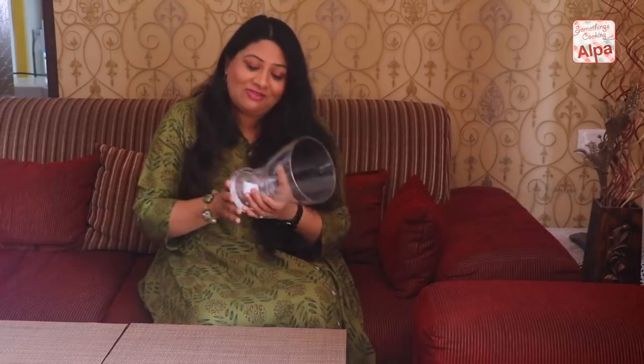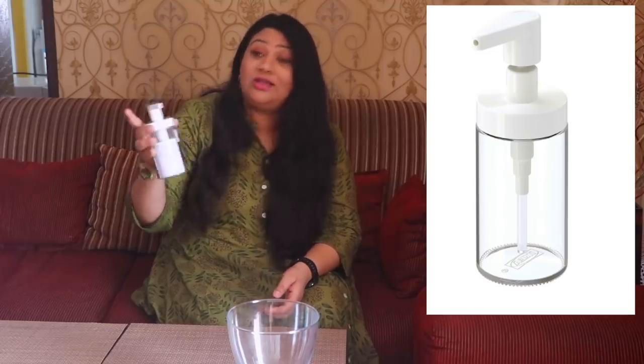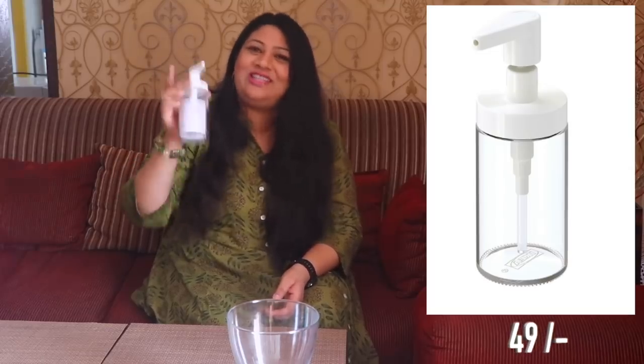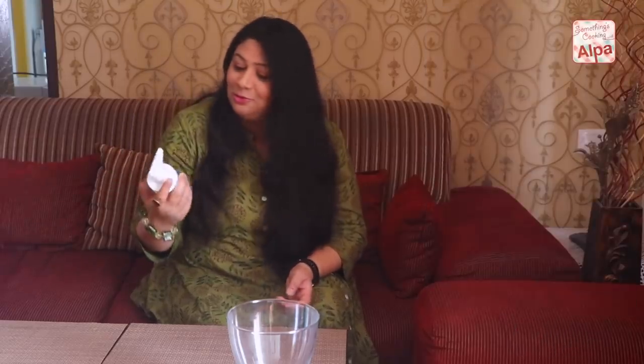The very first product I got is this flower vase, or you can just put some pebbles in it and make it a decorative piece. It's made of glass and it was for 129 rupees, which I think was a total steal. Moving on to the next item, this soap dispensing bottle — I got this for just 49 rupees. I got four of these, one for each of my bathrooms.